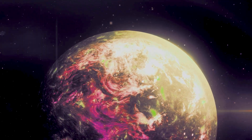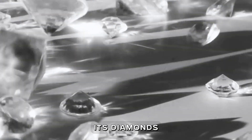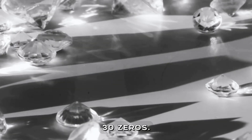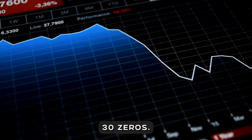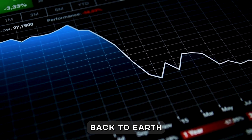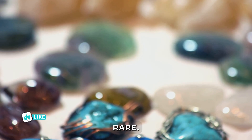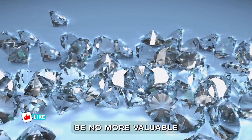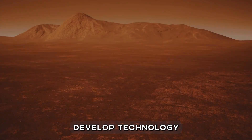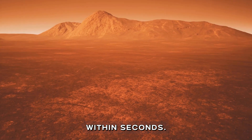Let's indulge in a little what-if. If we could mine 55 Cancri e, its diamonds would be worth around 27 nonillion dollars — that's 27 followed by 30 zeros. But before you start imagining diamond-covered mansions, here's the problem: bringing that wealth back to Earth would crash the global economy. Precious gems are valuable because they're rare. Flood the market with diamonds, and they'd be no more valuable than gravel. And then there's the practical issue — even if we developed technology to reach the planet, the surface conditions would vaporize any mining equipment within seconds.